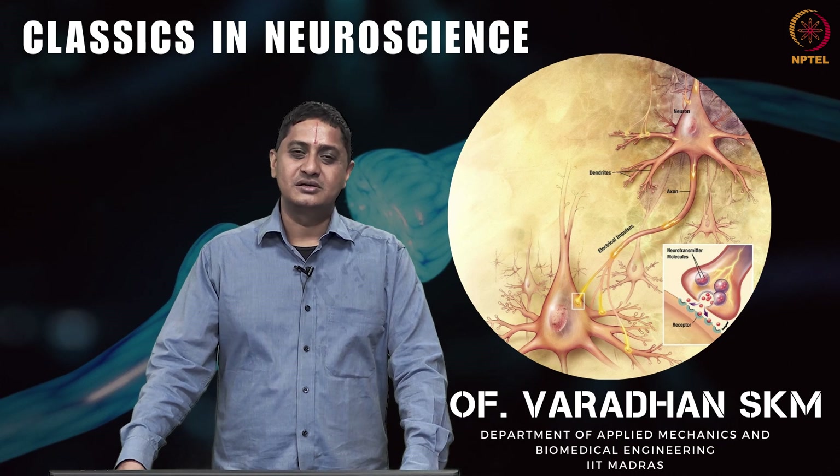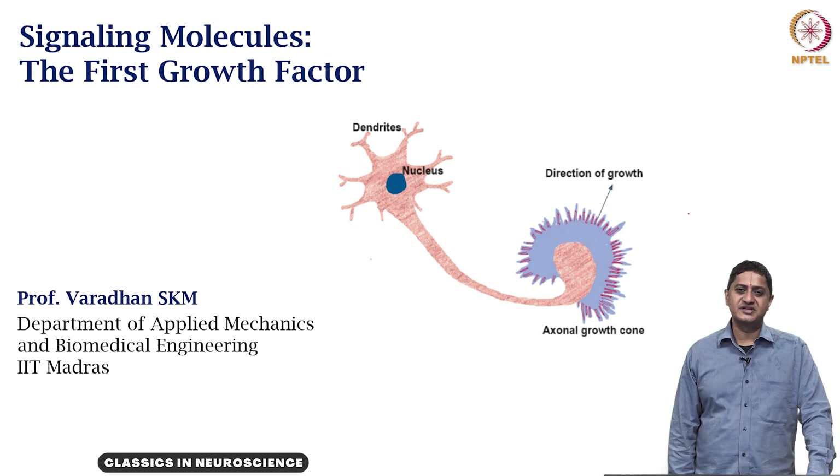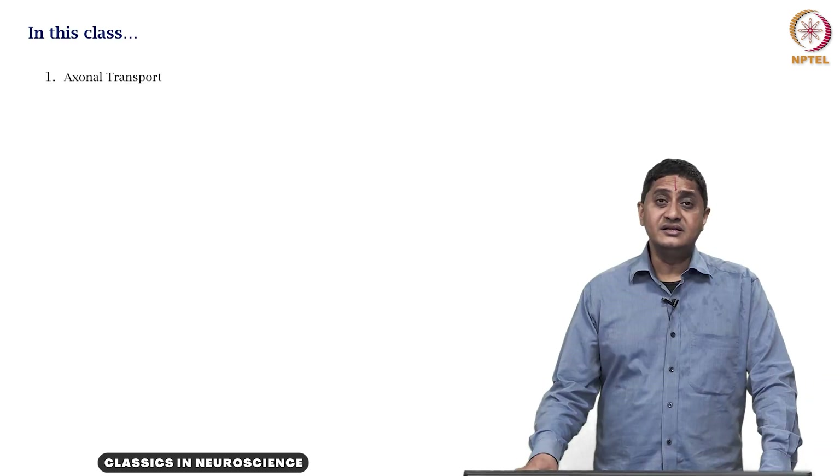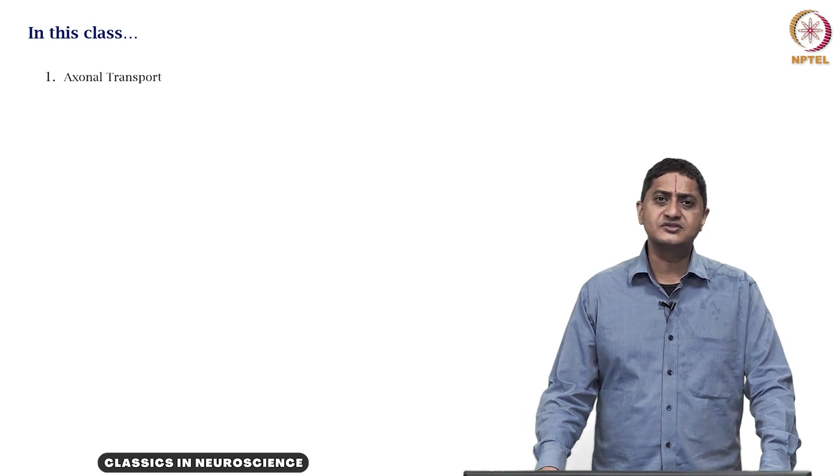Welcome to this video on Classics in Neuroscience. In this set of videos, we have been looking at signaling molecules, specifically the nerve growth factor or the first growth factor. In this video, we will be looking at how transport happens within an axon, or axonal transport.